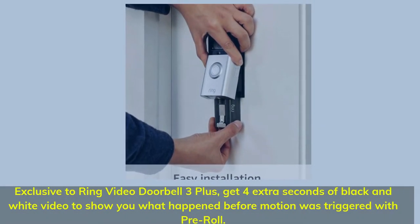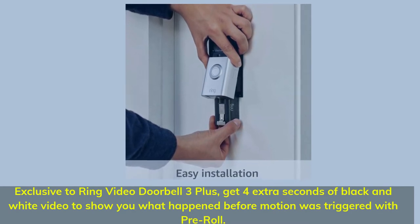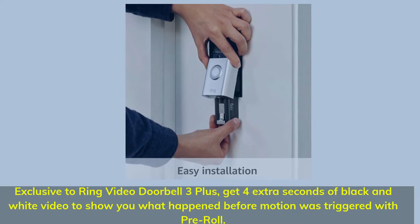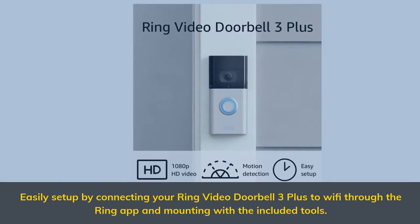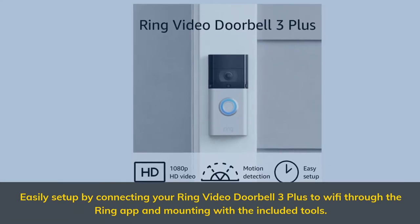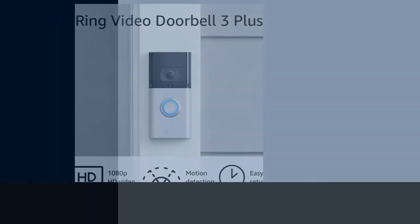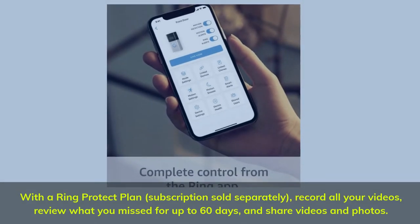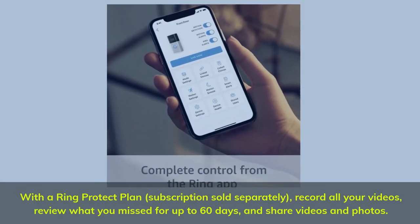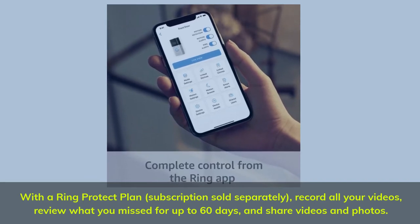Exclusive to Ring Video Doorbell 3 Plus: get 4 extra seconds of black and white video to show you what happened before motion was triggered with pre-roll. Easily set up by connecting your Ring Video Doorbell 3 Plus to Wi-Fi through the Ring App and mounting with the included tools. With the Ring Protect plan, subscription sold separately, record all your videos, review what you missed for up to 60 days, and share videos and photos.